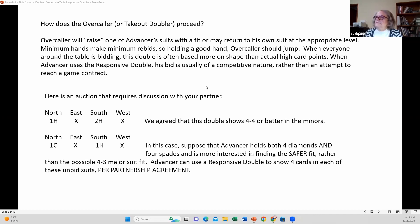How does the overcaller or the takeout doubler proceed after partner has used a responsive double? Minimum hands make minimum bids. If he has a good hand, he should jump a level when he picks a suit. He's an overcaller — he might have only eight or nine points. But if he's a takeout doubler, he has an opening hand. So if he has an opening hand with a fit, he should not be afraid of bidding at the three level.